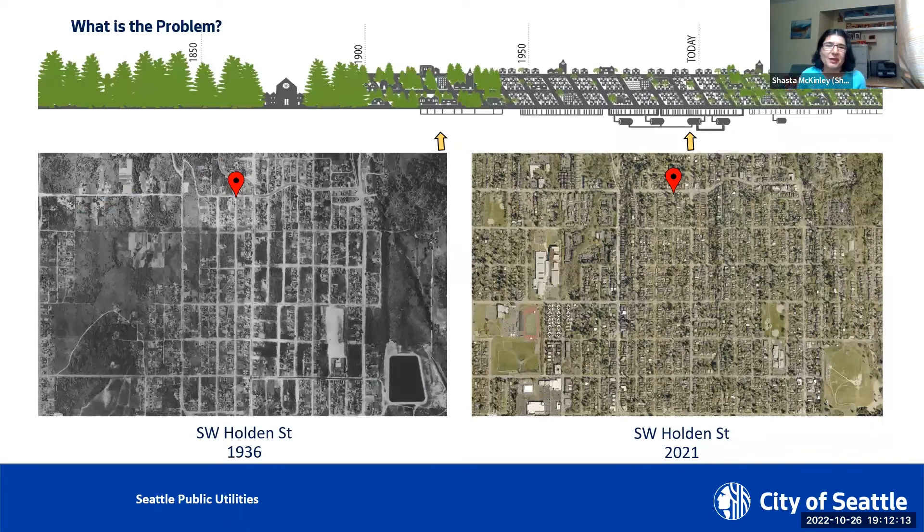Each year we get more than 12 million pounds of pollution that's carried into our water bodies by stormwater runoff. As we built up our city and our region, we changed the way rain moves over the land. Whenever green forests covered our land, about half the rain that fell was intercepted by trees and evaporated back into the air, so about 50% of the rain never hit the ground. The rain that did reach the ground was slowed down by the irregular and spongy forest floor and soaked into the ground.